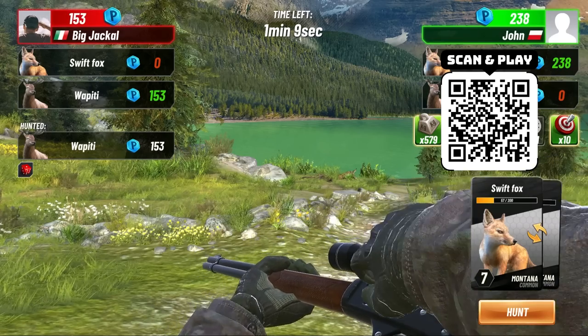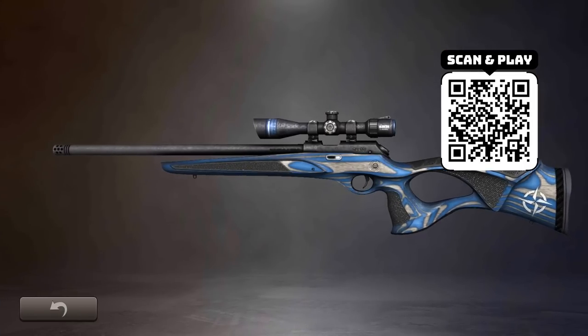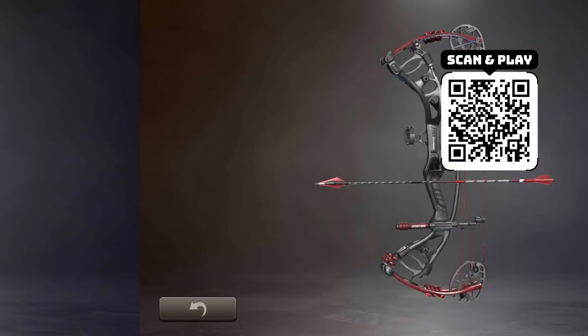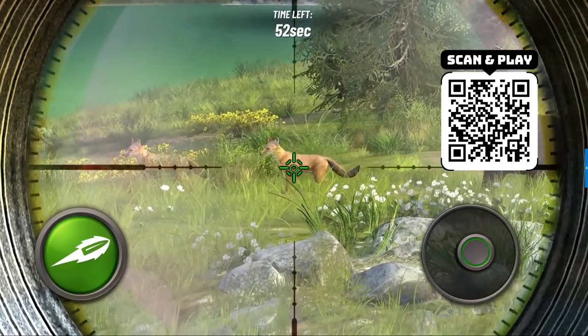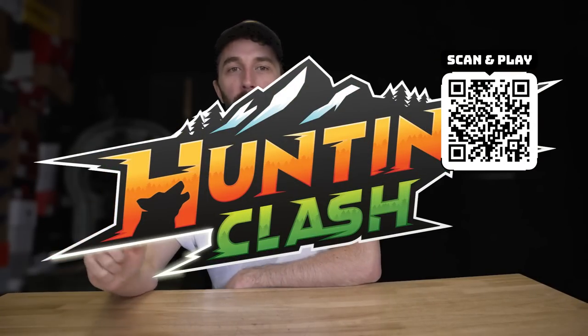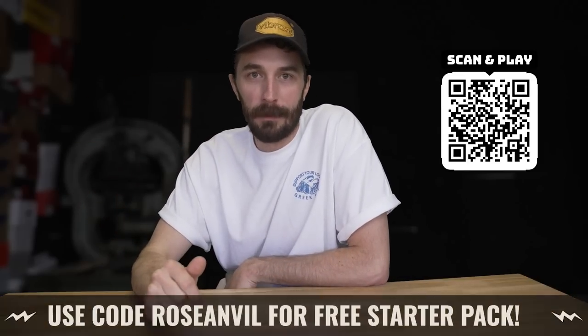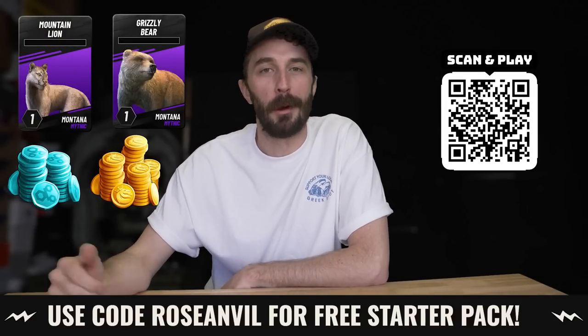You can take part in weekly competitions and events to develop your shooting skills, upgrade, and unlock a bunch of cool stuff. The thing I like is it's skill-based — you use both thumbs to guide where you're shooting the animal; it's not just point and click. Start playing Hunting Clash for free on iOS or Android via the link in my description or the pinned comment, and use promo code ROSEANVILLE to get the awesome starter pack with free stuff to help you become a better hunter.